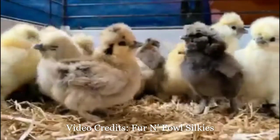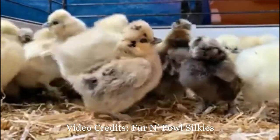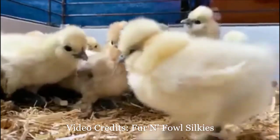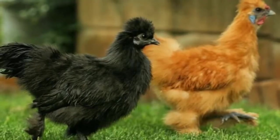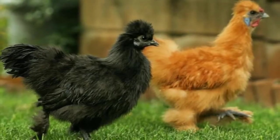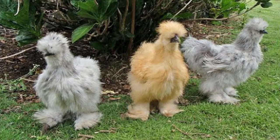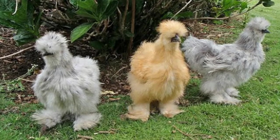Once Silkies became more common in the West, many myths were perpetuated about them. Early Dutch breeders told buyers they were the offspring of chickens and rabbits, while sideshows promoted them as having actual mammalian fur. In the 21st century, Silkies are one of the most popular and ubiquitous ornamental breeds of chicken. They are often kept as ornamental fowl or pet chickens by backyard keepers, and are also commonly used to incubate and raise the offspring of other chickens and waterfowl like ducks and geese, and game birds such as quail and pheasants.